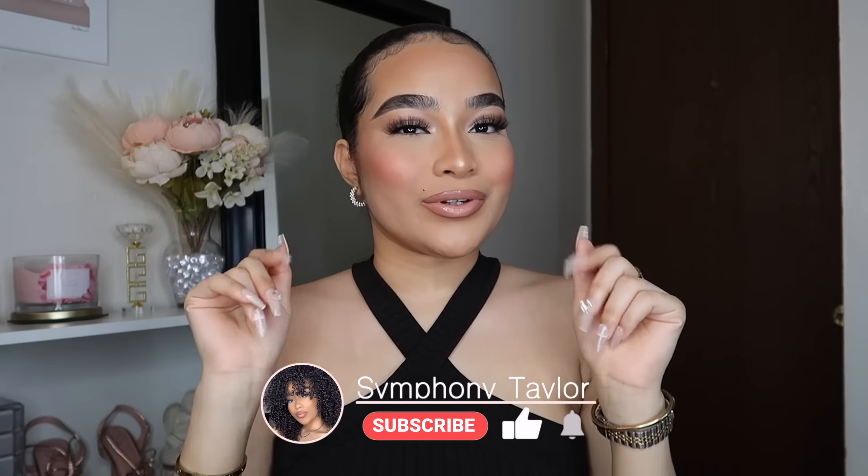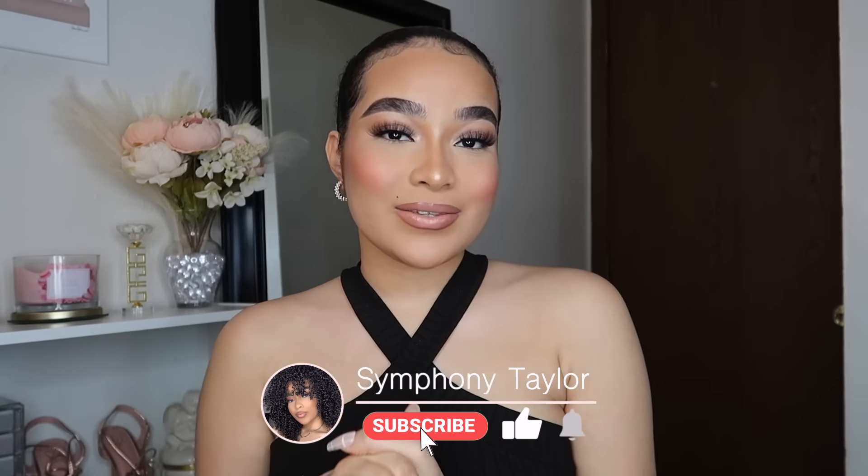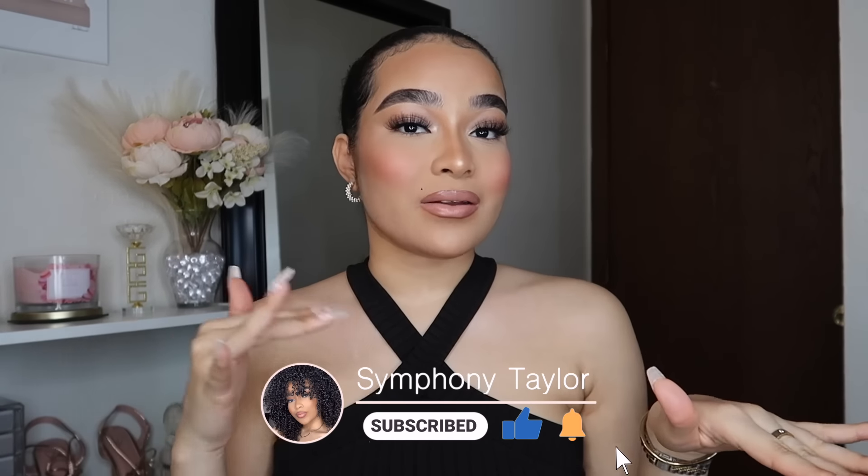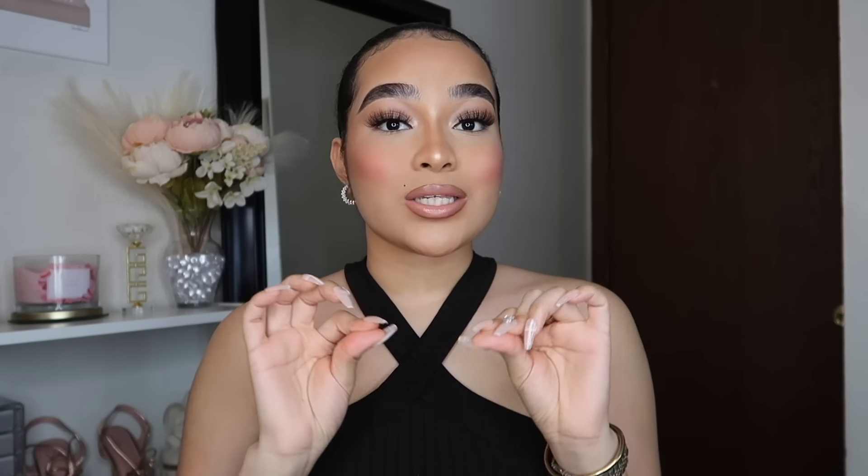Hey my Harmonies, welcome back to my channel! If you're new here, my name is Symphony, and in today's video I'm going to be showing you guys some of my Amazon must-haves and favorites, and a little Amazon haul, because I did get a few things recently. This is all going to be for Amazon Prime Day.